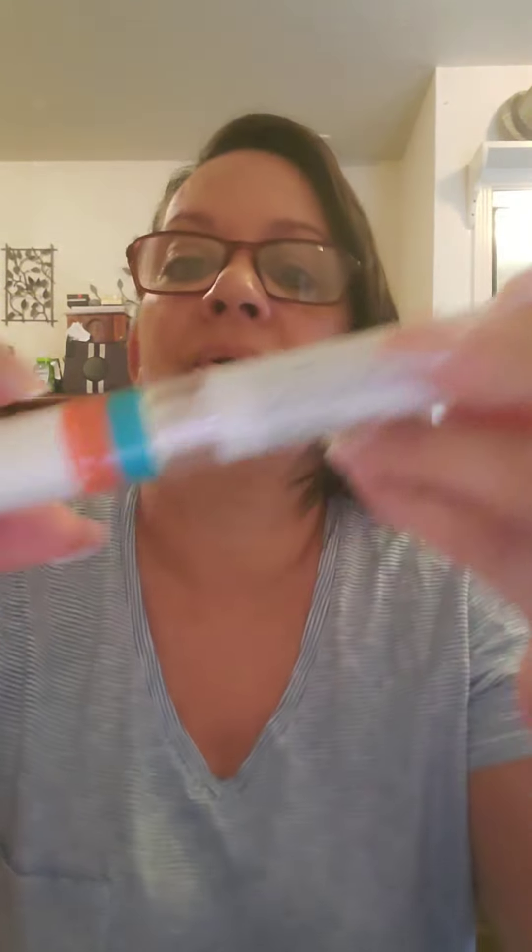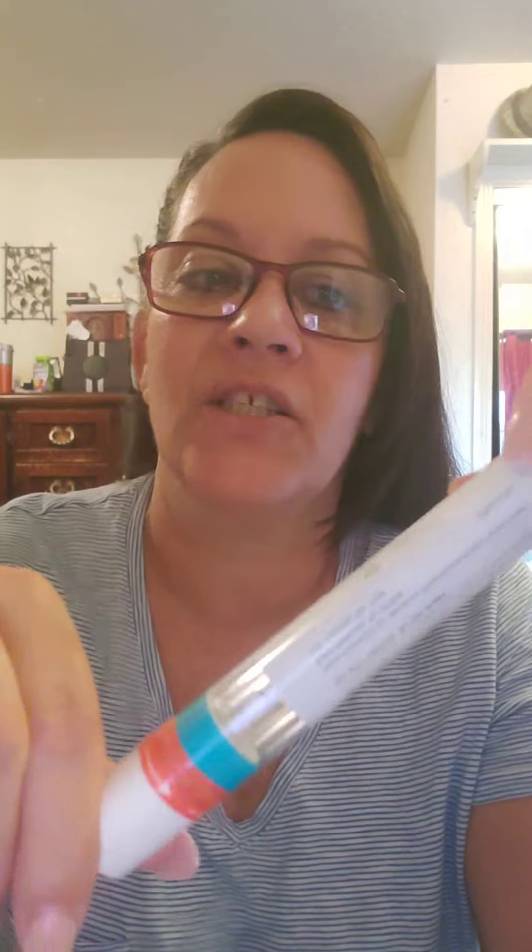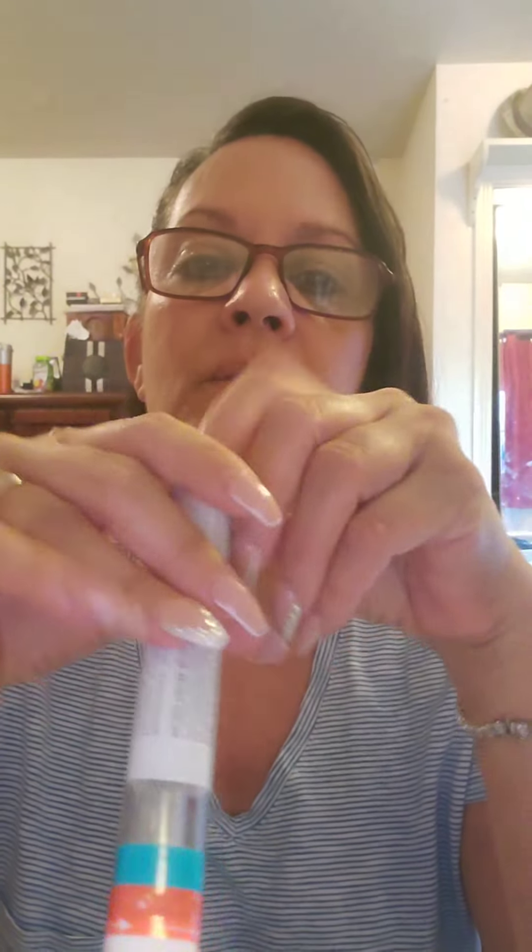I've already washed my hands and I've already checked my Kesimpta pen to make sure the expiration date is not expired — you always want to check for that. I also check to make sure the seal is not broken, which it is not. Don't worry about the bubble in there, that's fine — don't try to take it out or you'll ruin your medication.